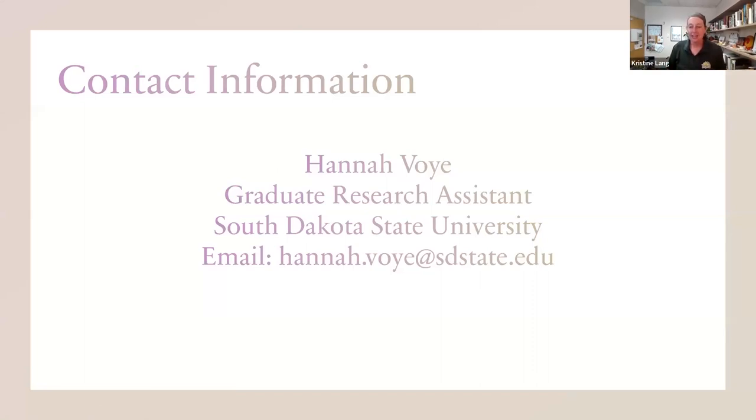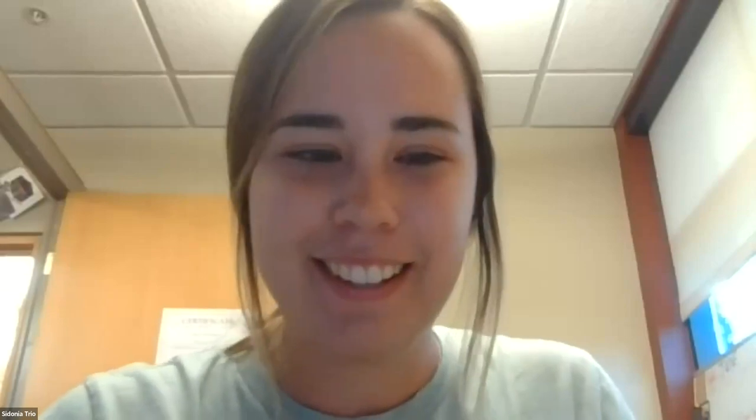Thank you so much, Hannah. If people have more questions for Hannah, feel free to drop those in the Q&A — she'll be with us all evening. Sydney, I see you're in a new location. I hope this means the internet connection is cooperating. You got through about the first slide and then went dark on us, so feel free to jump in from the beginning and start fresh. We always love seeing your photos and hearing what's going on at McCrory. So welcome back.